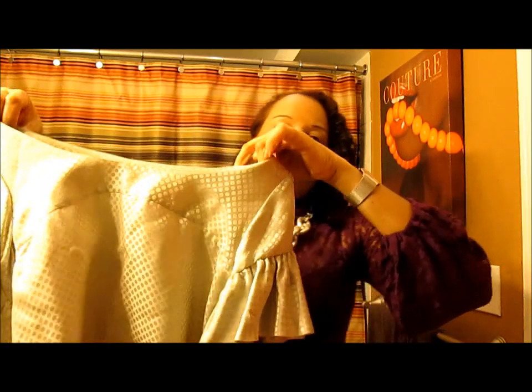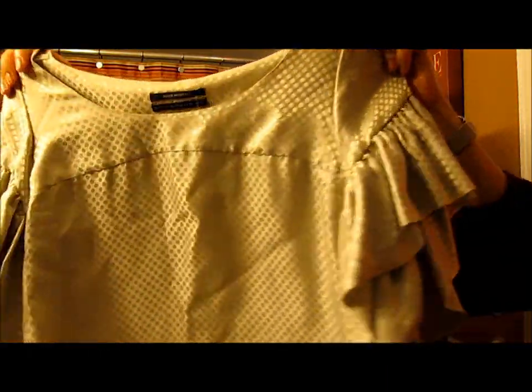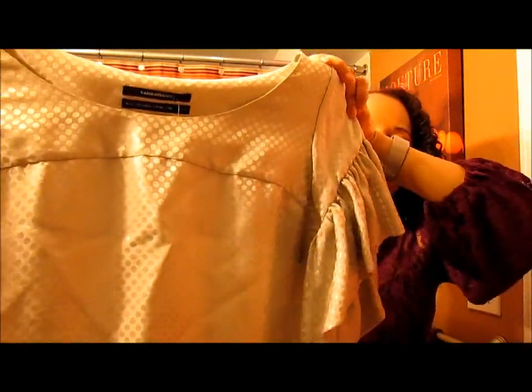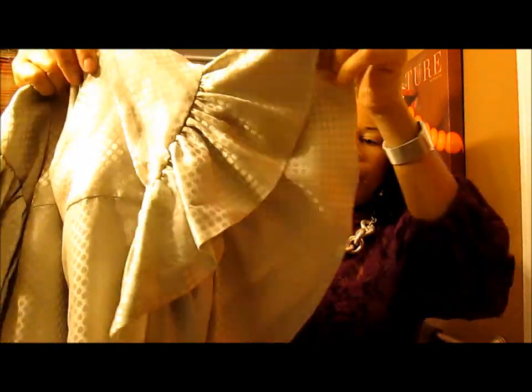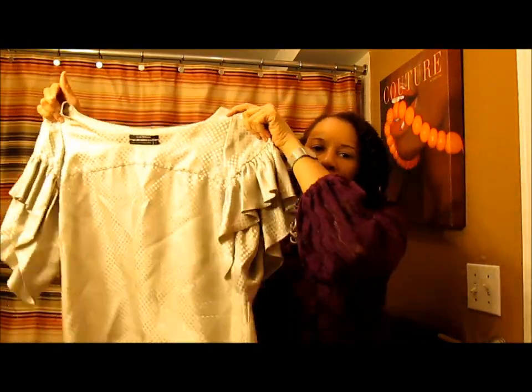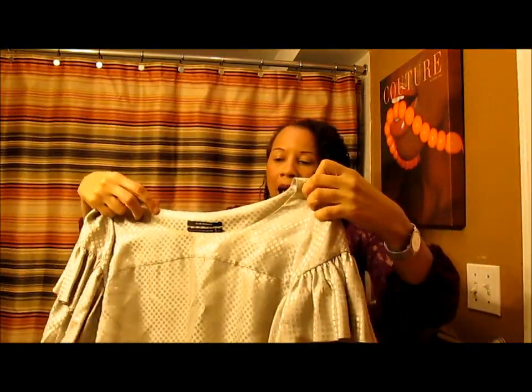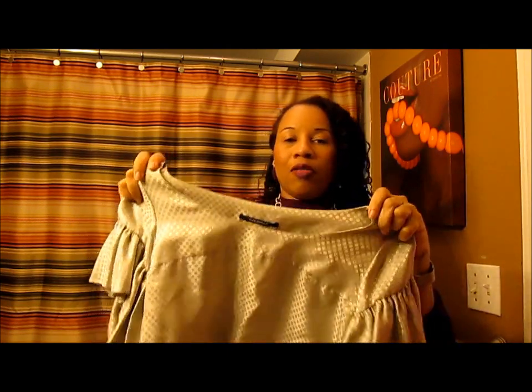I got this gorgeous top from Club Monaco — beautiful, great color, like a silvery taupey color. Absolutely gorgeous. What I love about it is the sleeves — it's completely fully ruffled, absolutely stunning. Just in time for the holidays, I will be rocking this. It's a size 10, so it's a little bit wide, but I love that about it because it does have a tent-ish look.